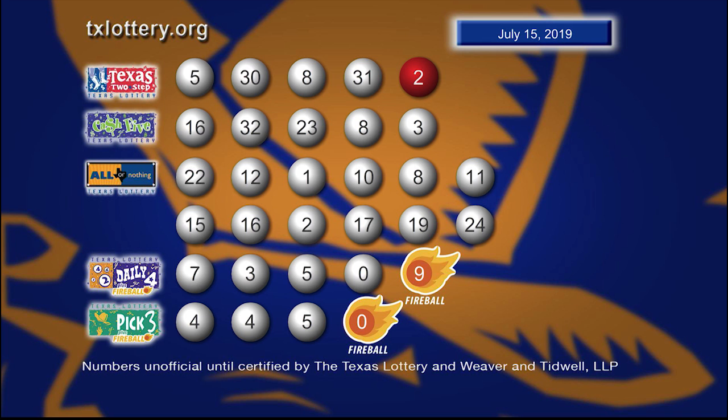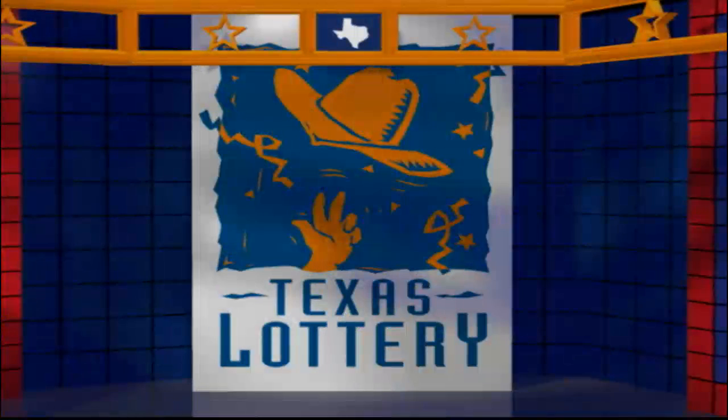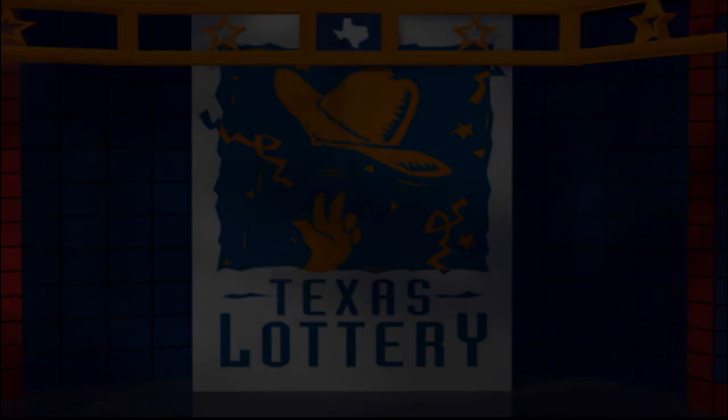Drawings are supervised by Lottery Security and certified by Weaver and Tidwell LLP. Good night and good luck from the Texas Lottery. We'll see you next time. Bye.